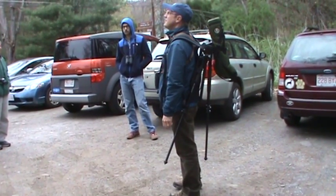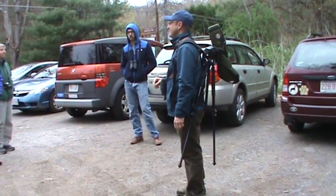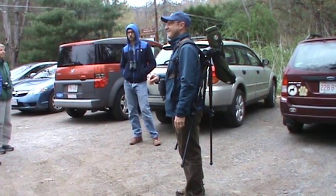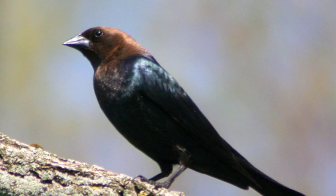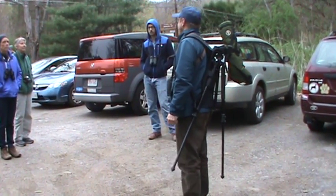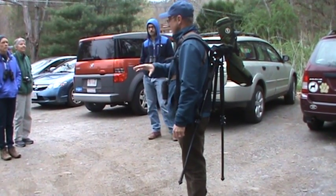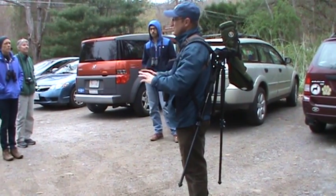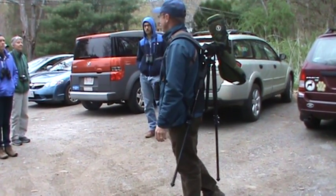Anybody know what that sound we're hearing right now is? It's a very high-pitched brown-headed cowbird, which is a nest parasite. They don't create their own nests. They lay their eggs in the nests of other birds, including a number of endangered birds around here, and then abandon them. Their eggs tend to hatch first, and they'll push the other nestlings out — so a yellow warbler will end up raising a brown-headed cowbird.